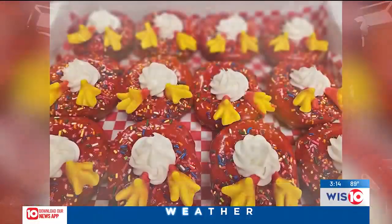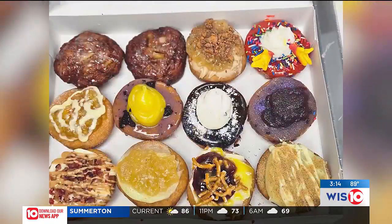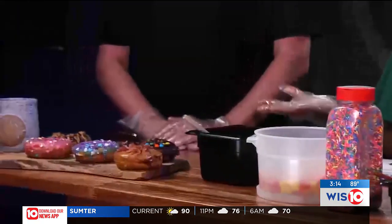Guess what? Chicken Butt! Chicken Butt Donuts from Chapin joins us today on our show to demonstrate how to make some of their most popular donuts. I'm here today with Trey and Sue Dabney. They're going to show us how to make these amazing donuts and tell us a little bit more. So we're going to start with Trey. First and foremost, thank you both for joining us. Thank you for having us. We're so excited to have you join us.